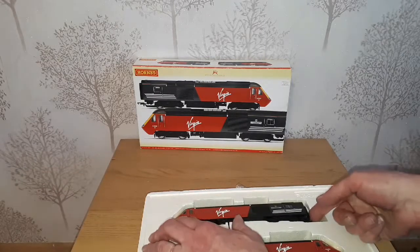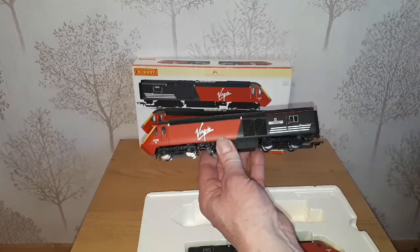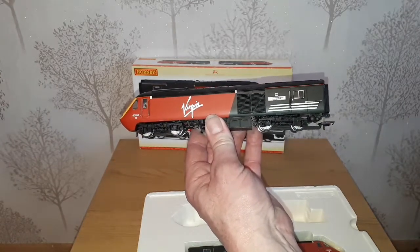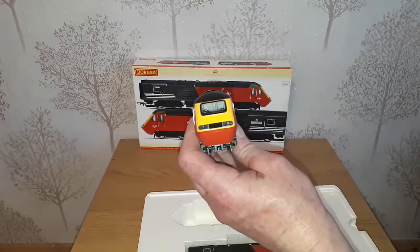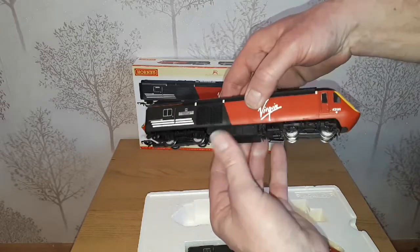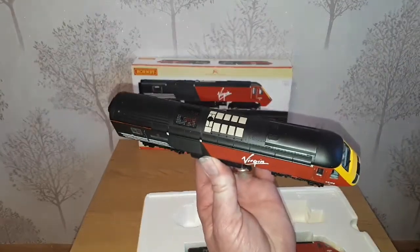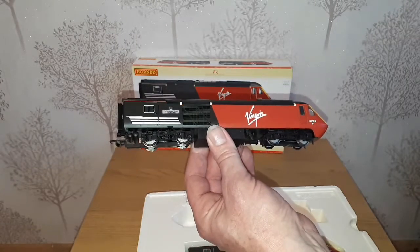We have Power Car 43196, named the Newspaper Society. Again, nice classic Virgin livery. And even for an older model it has got a nice weight to it.